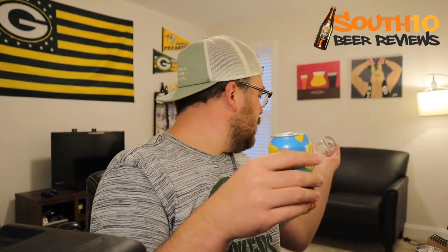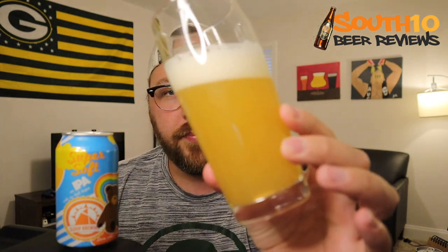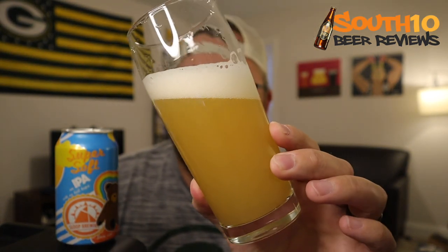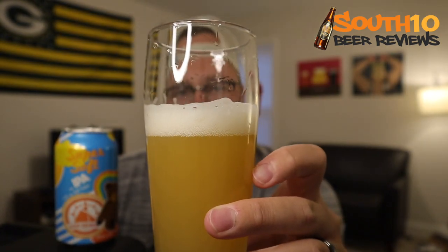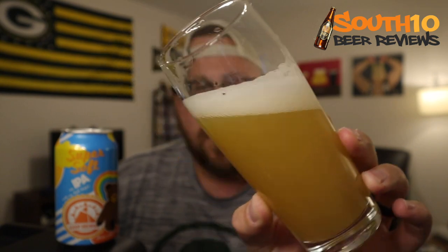It's spewing out of the can just a little bit. Let's go ahead and get it in the glass. It pours very light — kind of on the verge of a light gold, almost toward the pale category but not quite. Fluffy one finger of bright white head.